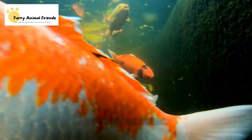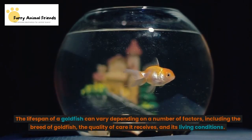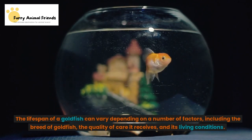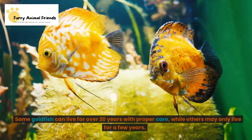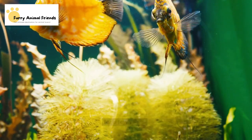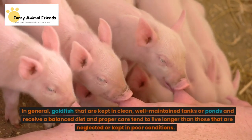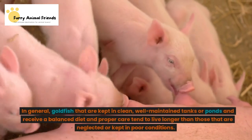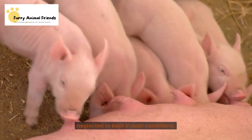The lifespan of a goldfish can vary depending on a number of factors, including the breed of goldfish, the quality of care it receives, and its living conditions. Some goldfish can live for over 20 years with proper care, while others may only live for a few years. In general, goldfish that are kept in clean, well-maintained tanks or ponds and receive a balanced diet and proper care tend to live longer than those that are neglected or kept in poor conditions.